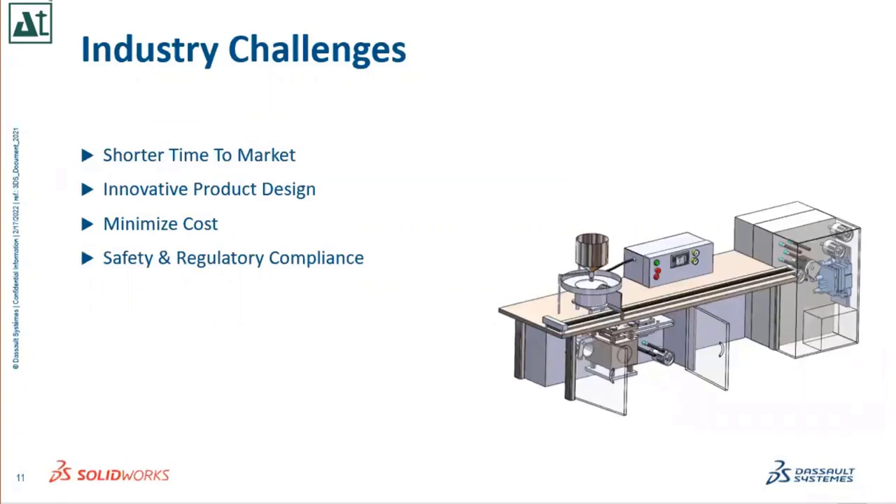Common industry challenges for the packaging industry: shorter time to market is definitely a major challenge — customers are asking for faster product delivery. Innovative product design is another challenge. Minimizing cost — manufacturing cost, material cost, and design cost — is a major concern. Safety and regulatory compliance is also a key point to keep in mind when delivering your product; otherwise your product could be rejected.